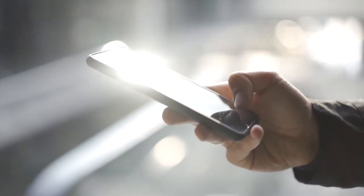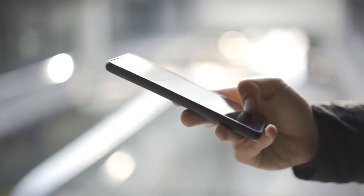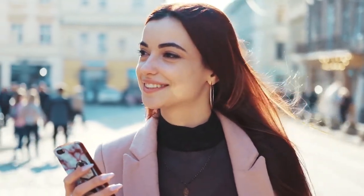Phones are that one thing in our lives that most of us can no longer live without. They're in our hands more than we actually need them to be, and they take up a large chunk of our living hours. We cherish our smartphone like it's an actual dear friend, and we take pride in it. The bigger and more expensive, the better.